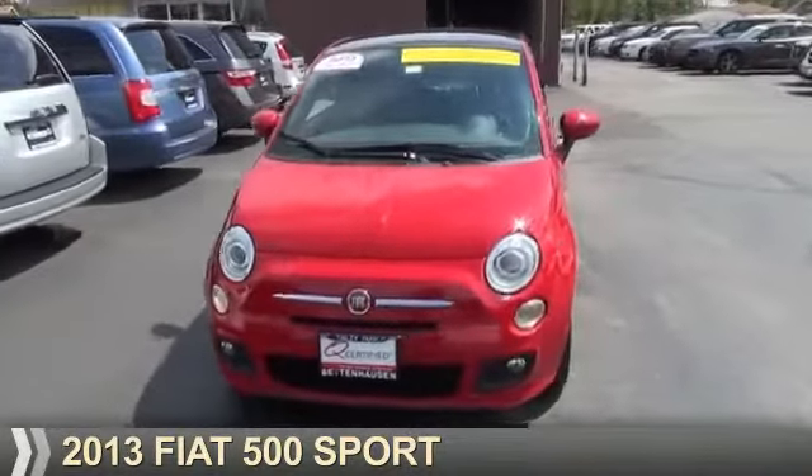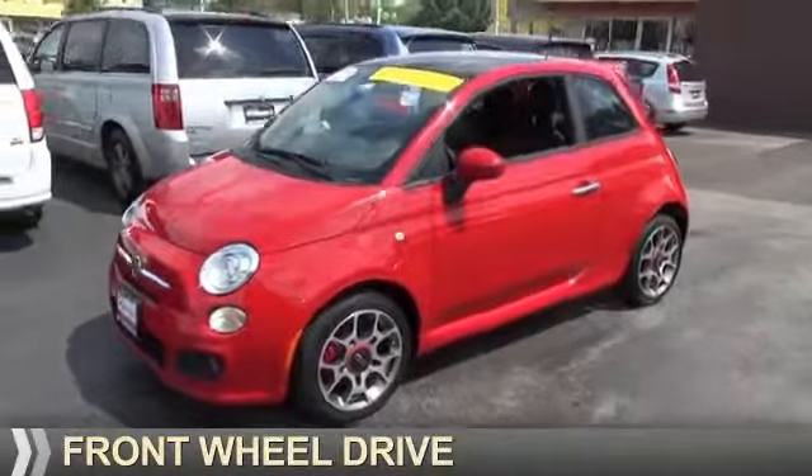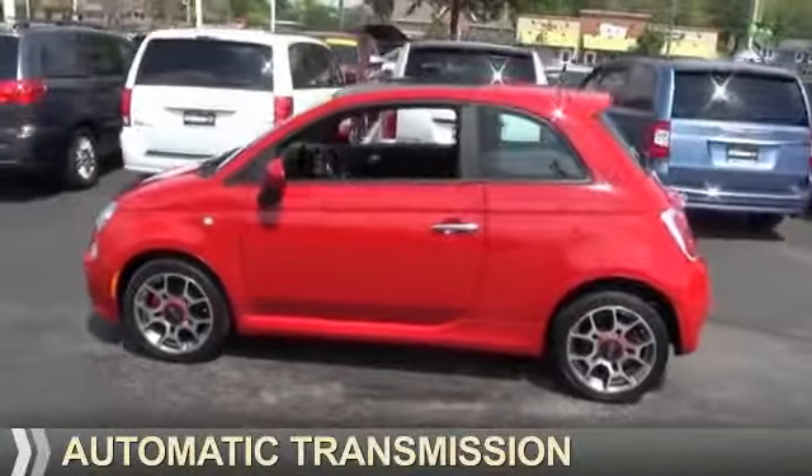Presenting the 2013 Fiat 500. It's powered by Front Wheel Drive, a 1.4-liter 4-cylinder engine, and an automatic transmission.